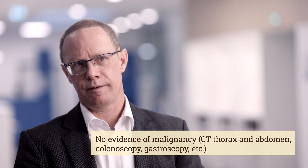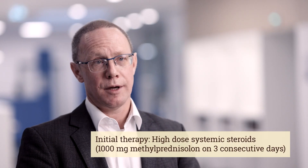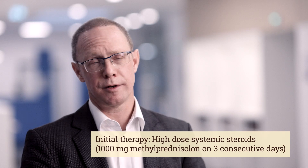There is also a peculiar association with malignancy, so malignancy has to be ruled out in every patient. We ruled out malignancy in our patient and, fortunately, did not find any evidence of it. We then started therapy with high-dose systemic steroids, giving prednisolone intravenously to our patient.